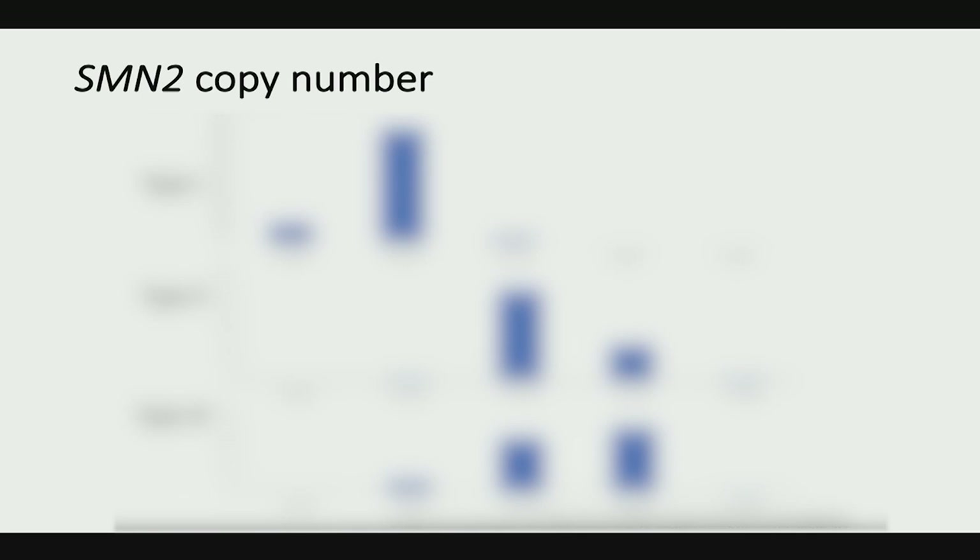Looking at the second gene, SMN2, and the number of physical copies, we see that more copies correlate with milder phenotypes. Type 1 patients tend to have about two copies, type 2 patients tend to have three copies, and type 3 patients — the walkers — tend to have three or four copies.